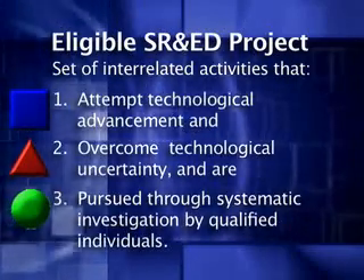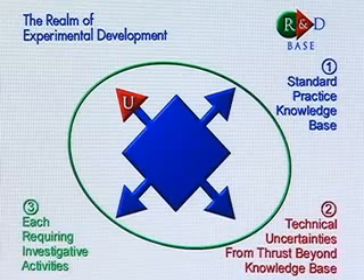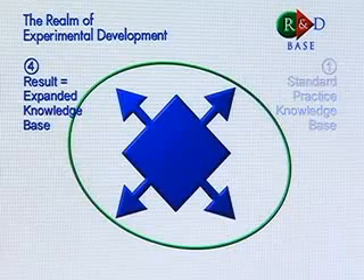As an engineer, I'm able to understand the technological problems and uncertainties that clients are likely to have and how they fit into the government framework of what they feel is eligible. One of the technical consultants walked through our plant floor facility and we were able to look at past projects that involved SR&ED that we weren't aware of, and were able to surface that and help us provide a claim.